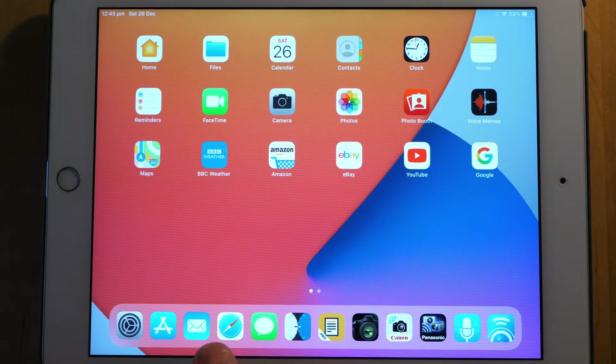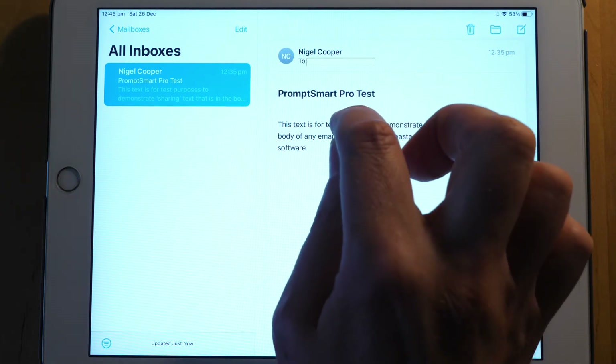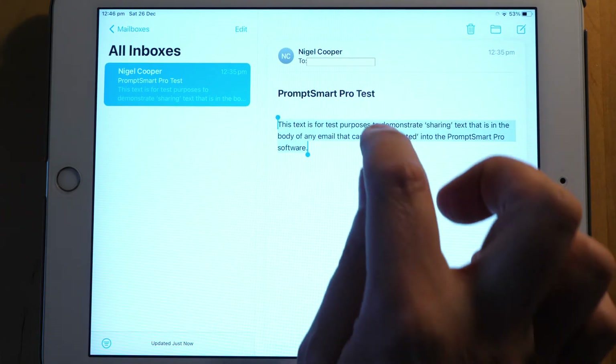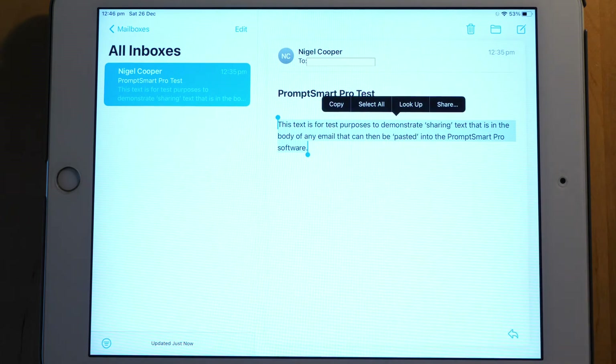I found that if you just email the script to yourself, that's the most ideal way — you can simply cut and paste the entire script into the body of an email like I have here. However, there's a trick to doing this: if you tap and hold and drag over the text, then tap again rather than clicking copy, because if you copy it that way and paste it into PromptSmart Pro it can bring in some HTML code in the background that can potentially cause a glitch.